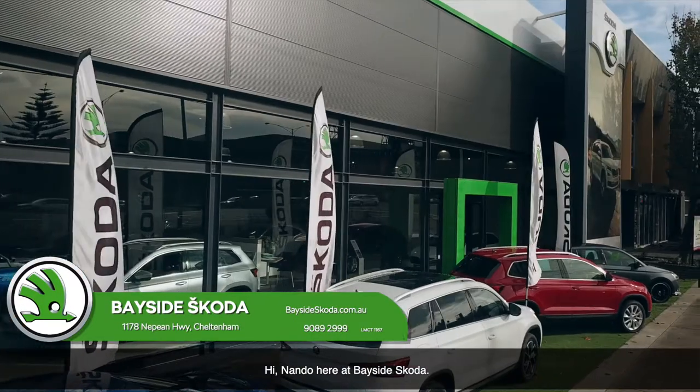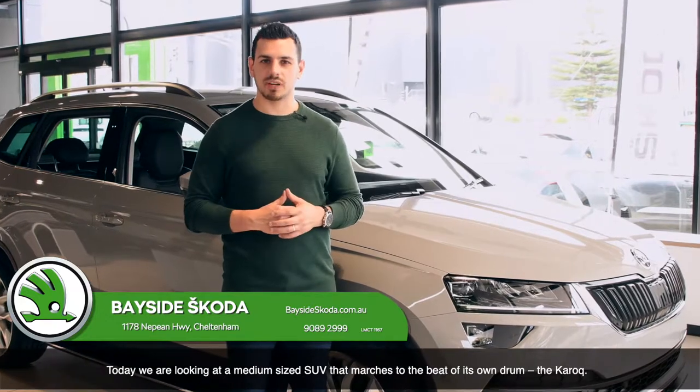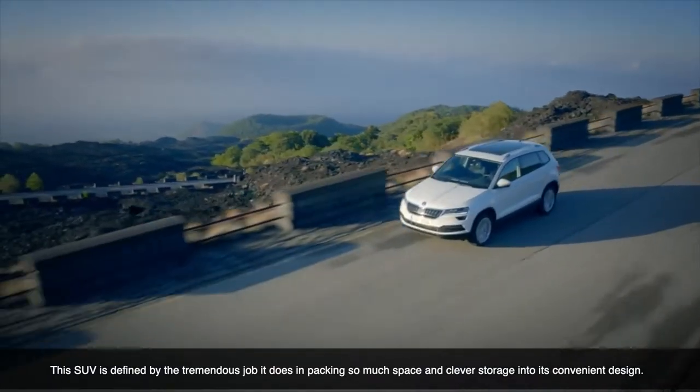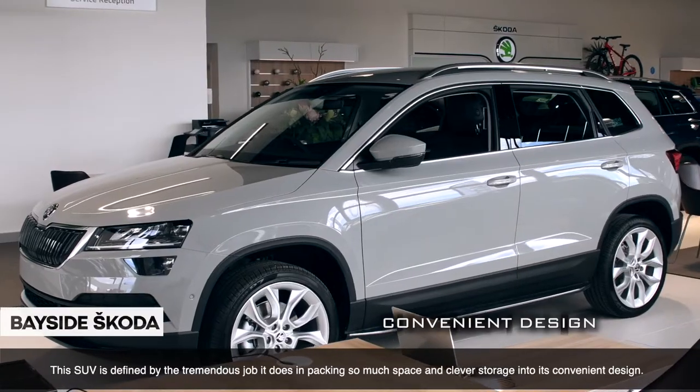Hi, Nando here at Bayside Skoda. Today, we're taking a look at a medium-sized SUV that marches to the beat of its own drum, the Karoq. This SUV is defined by the tremendous job it does in packing so much space and clever storage into its convenient design.